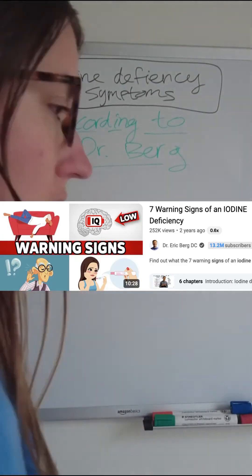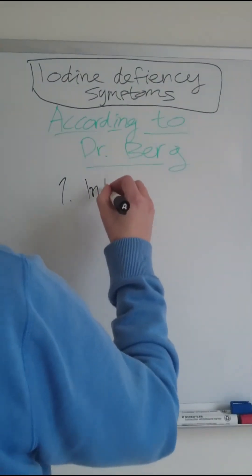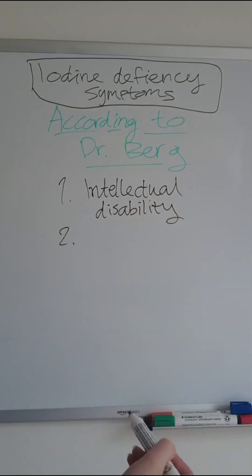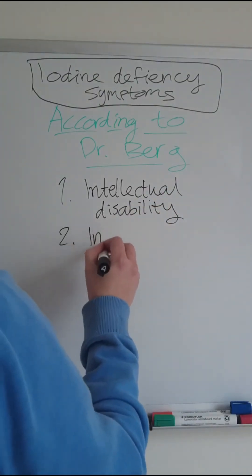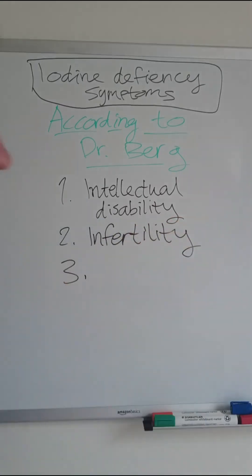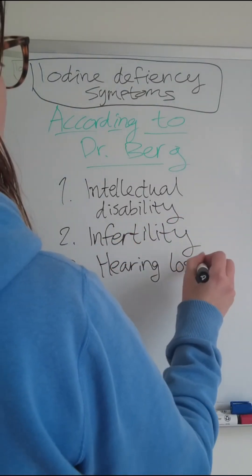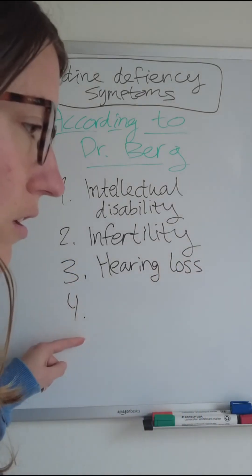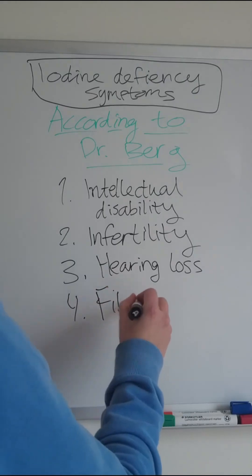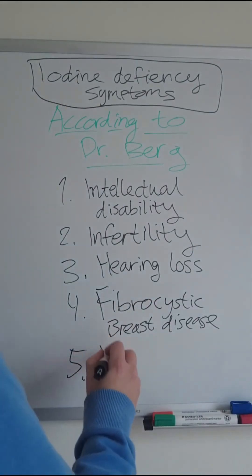The second video had seven other signs. Number one, intellectual disability — so problems with memory and IQ in general. Two, infertility. Three, hearing loss — so your hearing is also dependent on iodine. Four, fibrocystic breast disease, which is similar to what was mentioned in the last video.